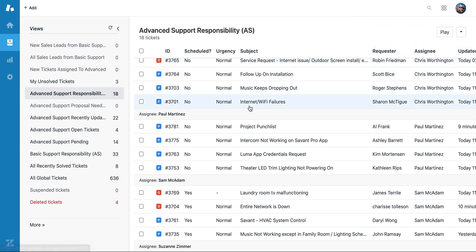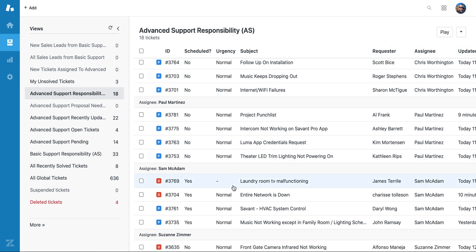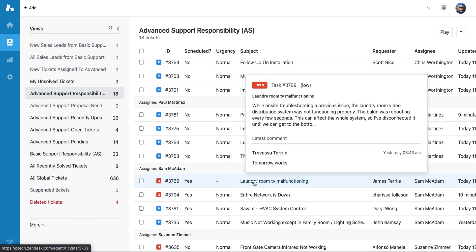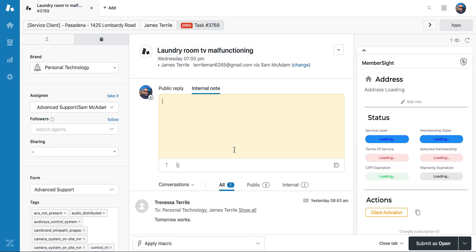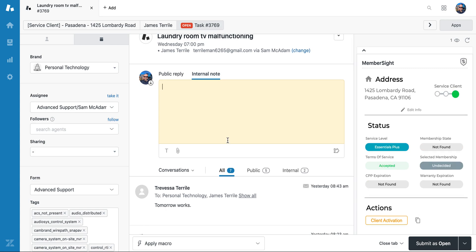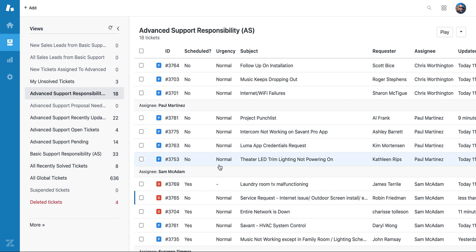Our screen hasn't refreshed, but that should show up here very shortly. This next ticket is also something that the installer was working on today, so I'll close it for now. We'll check again at the end of the day to make sure that a comment has been posted and this ticket has been solved or the status has been changed. There we go — we can see that other ticket popped down.